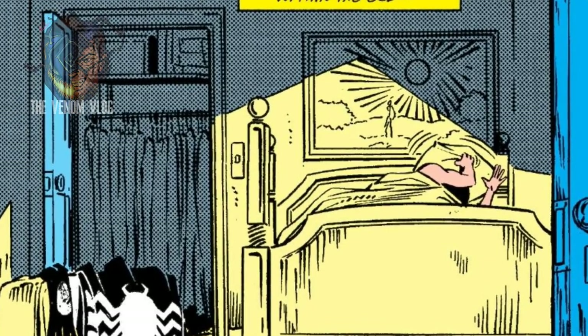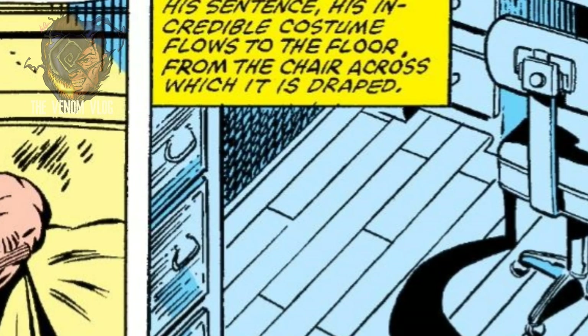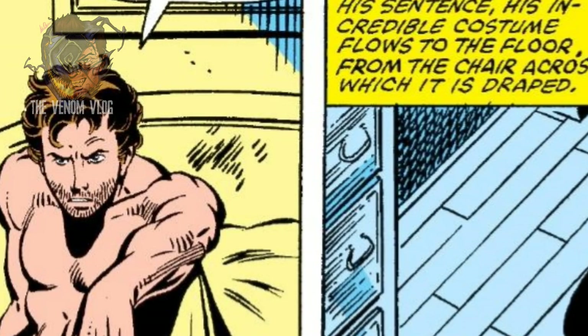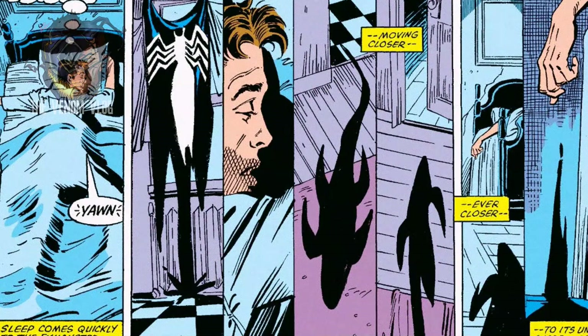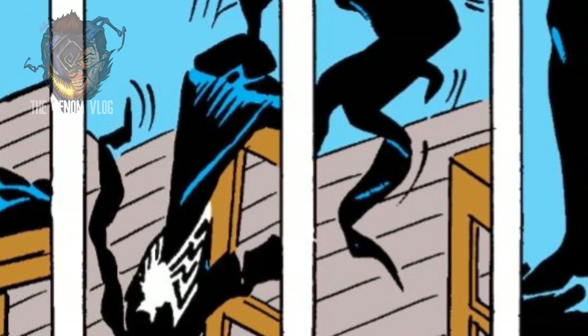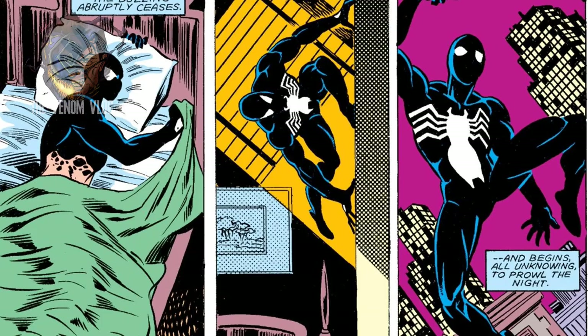'Maybe my new costume can read my mind,' Peter thought as he trudged to bed. 'It hasn't hurt me — in fact it's a better costume than my old one. Maybe it'll work out after all.' He yawned, fixed the covers, and climbed in. No sooner had his head hit the pillow than he was asleep. And then, suddenly, unexpectedly, his costume began to stir. Serpent-like, it slithered along the cold floor, moving closer and closer to its unsuspecting target — Peter Parker.